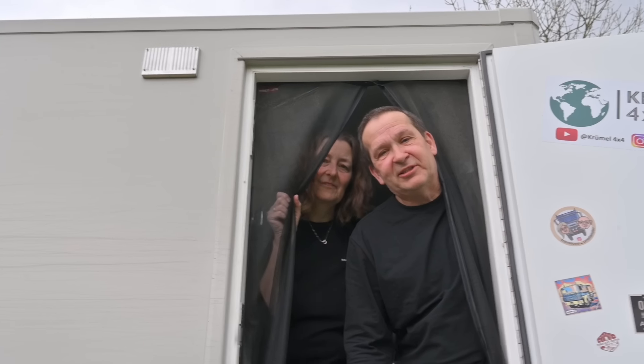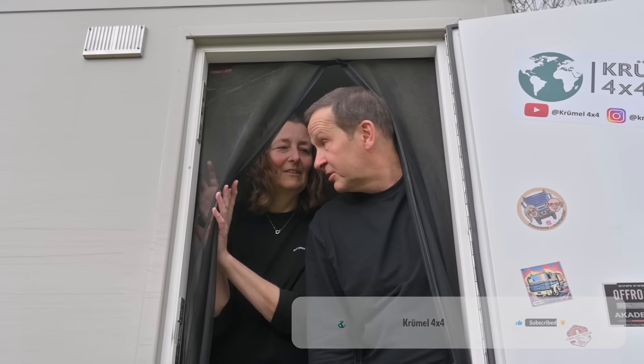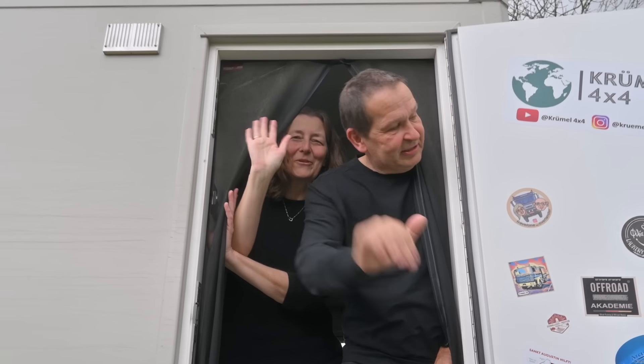Wir hoffen, dass euch die Roomtour gefallen hat. Denkt daran: Daumen hoch und Abo, falls noch nicht vorhanden. Wir freuen uns, wenn ihr uns begleiten würdet. Tschüss!